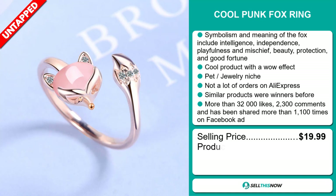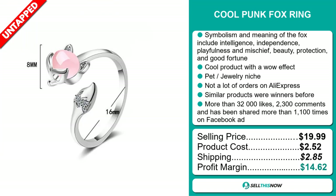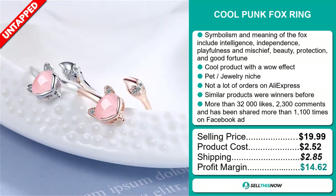The selling price for the Cool Punk Fox Ring is just under $20, whereas the product cost is only $2.52. Shipping will set you back $2.85, so you're looking at a good profit margin of $14.62. Sell this now.